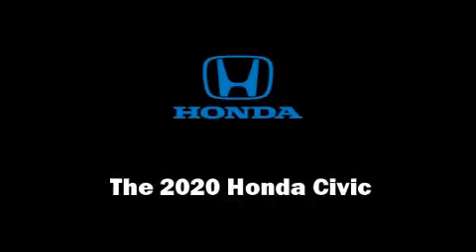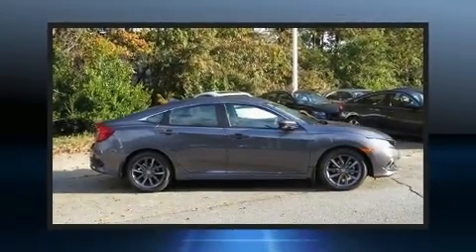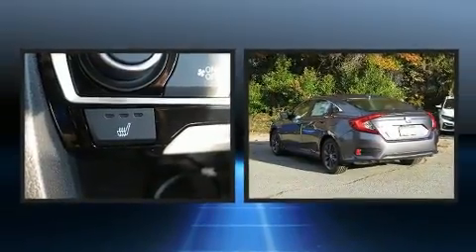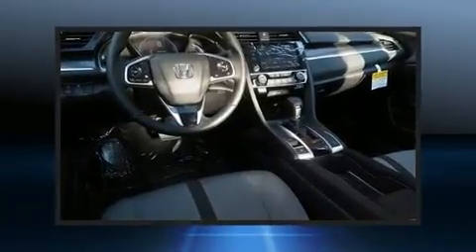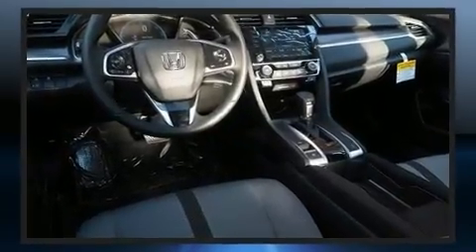Experience driving perfection in the 2020 Honda Civic. This four-door, five-passenger sedan is waiting for you to take home. Performance and efficiency are both prioritized, thanks to the efficient four-cylinder engine, and for added security, dynamic stability control supplements the drivetrain.